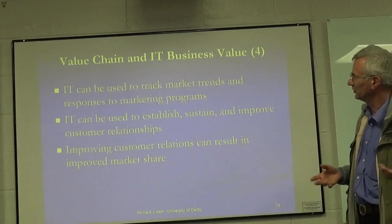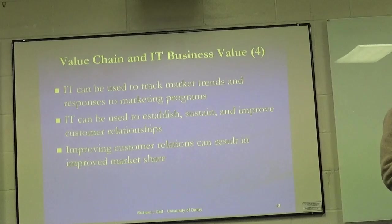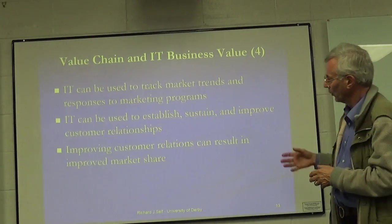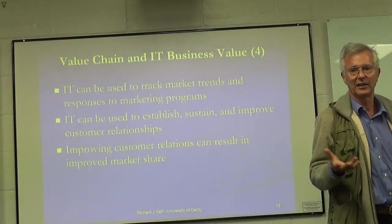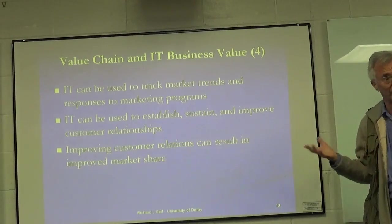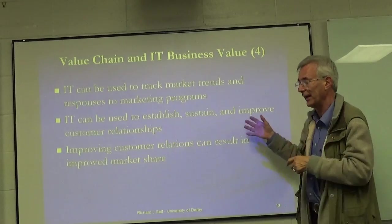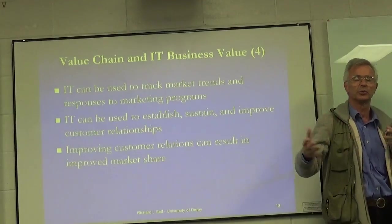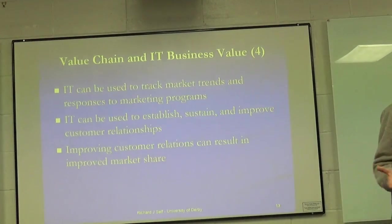You've already started doing data analytics, so you understand how that works. You're aware, a little bit, of how text analytics is developing, and sentiment analysis in big data analytics. You can do that with Watson Analytics or with SAS, to help understand the relationship between yourself and your customers — things we could never do before.